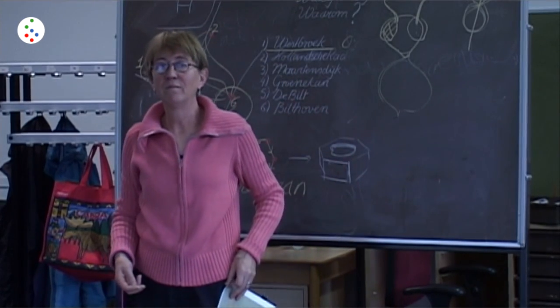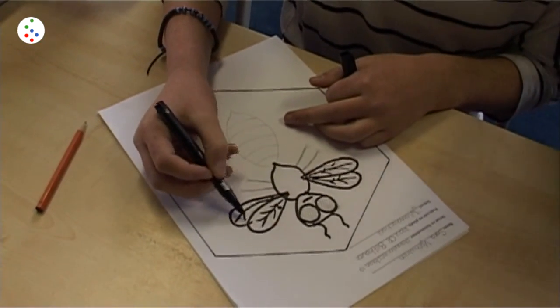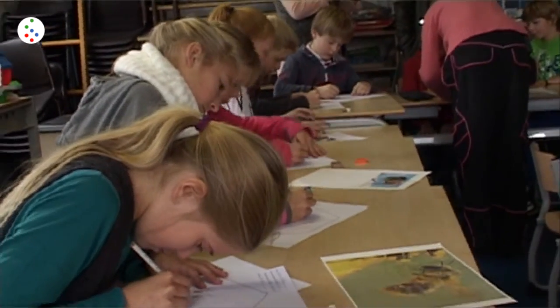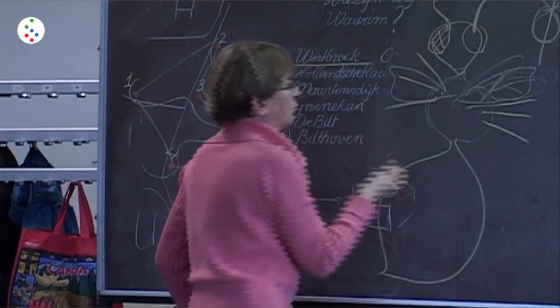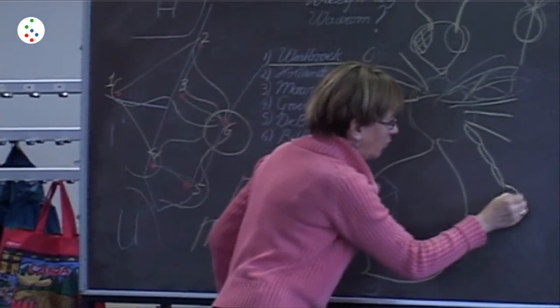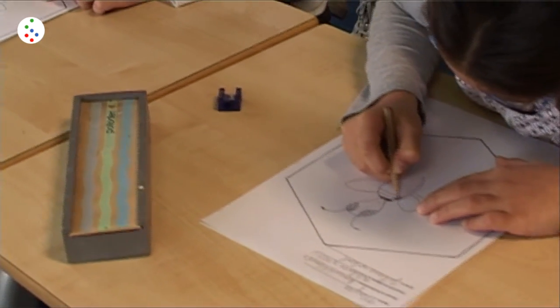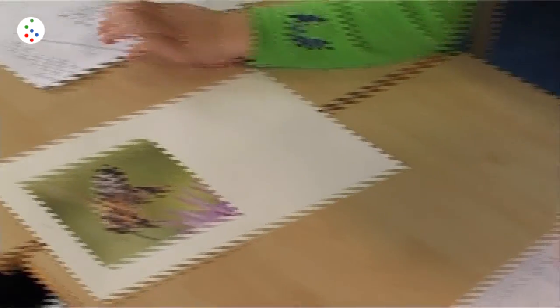De vleugels - hoeveel? En dan krijgen we het staartstuk, dat is eigenlijk het grootste stuk. Oh, de poten hè: één, twee, drie, vier, vijf. Maar eigenlijk kun je het in drie delen verdelen, die poten, met een haakje. En dit papiertje - teken je gewoon een bijtje zoals jij denkt, zo vind ik hem mooi. Als die klaar is kom ik langs, ik loop steeds rond. [The wings - how many? And then we get the tail piece, that's actually the biggest piece. Oh, the legs: one, two, three, four, five. Actually you can divide the legs into three parts with a hook. On this paper you just draw a bee the way you think it looks. When it's done I'll come by, I keep walking around.]